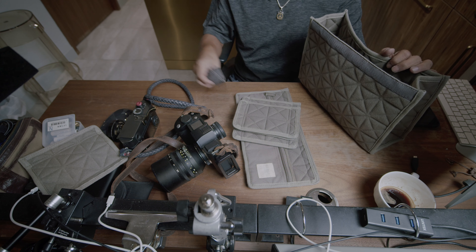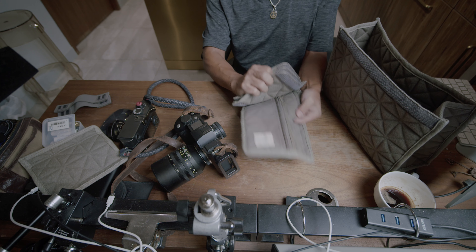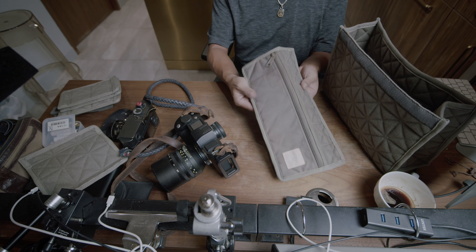Honestly, I don't know if this insert is any good long-term. As of this moment, it feels pretty darn good, but there's always a but — it might fall apart after a year or so. Who knows?